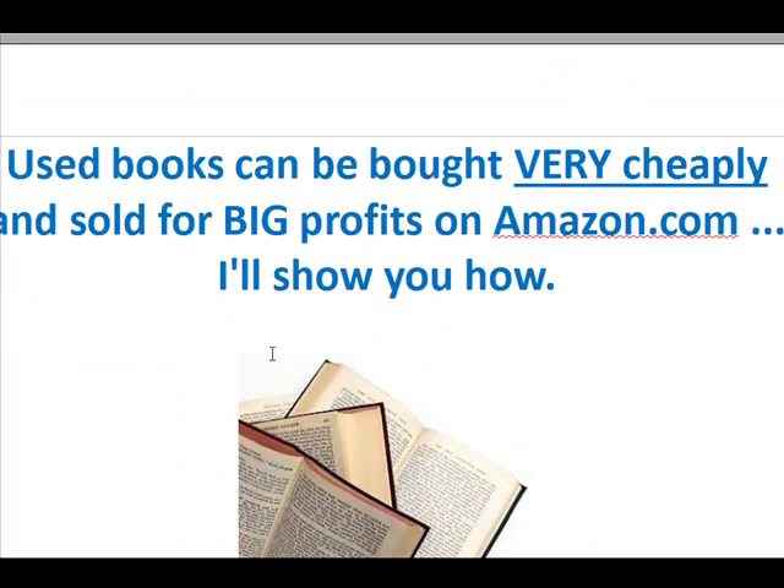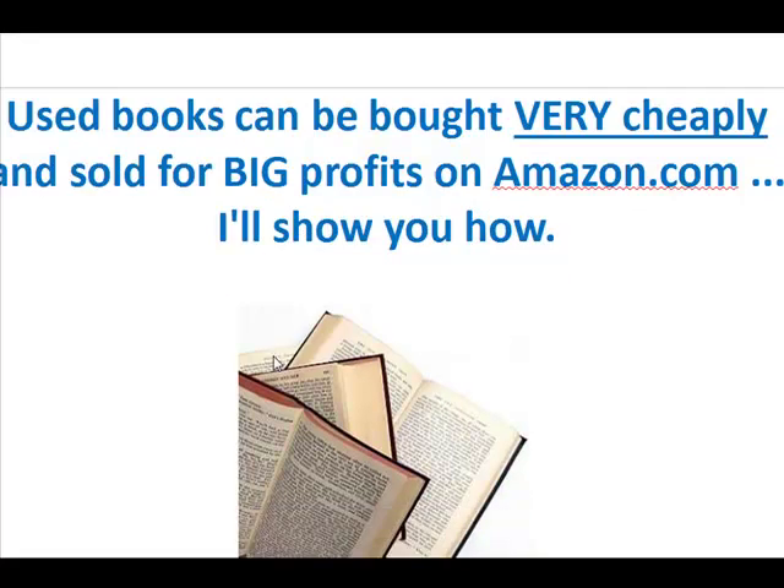Used books, if you didn't know this already, can be bought very cheaply and they're going to be sold for big profits on Amazon.com. It's not as simple as it sounds — there are a lot of neat strategies that you can use to stay a cut above your competition. I'm going to show you those in the second video.